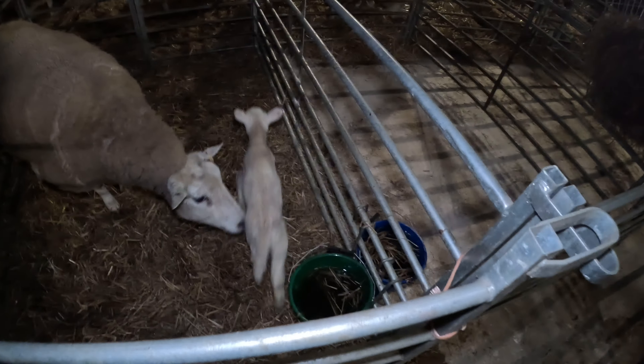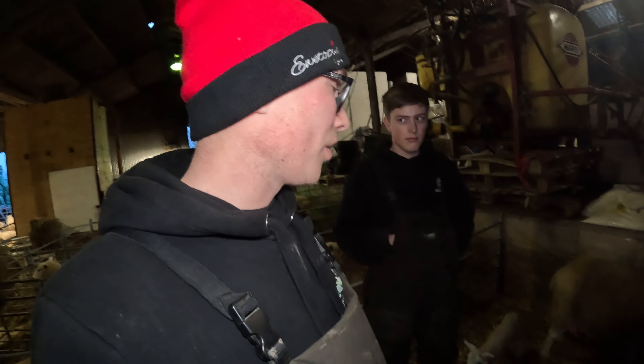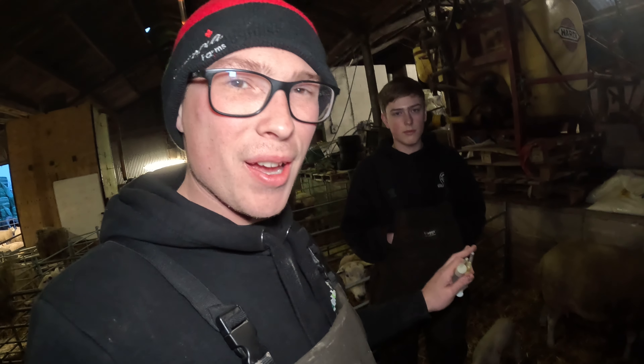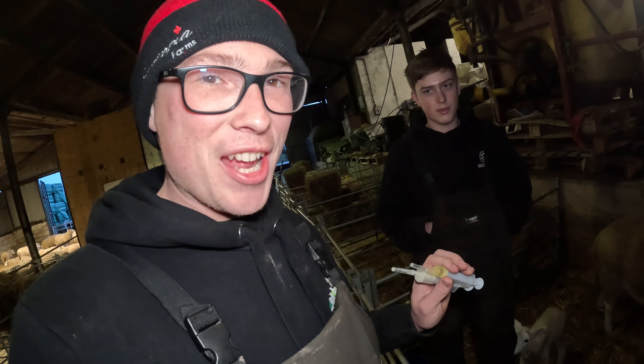That's a triplet we've adopted one from — she's settled with her adopted mum. Still treating the ewe with a bad quarter — it gets to a point where as long as it's not infected and going manky, it might still be hard but not fully functional. We just don't want it to become infected. She's a bit wild now — she knows what an injection is.